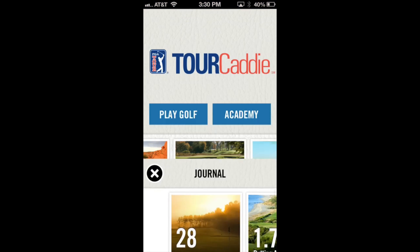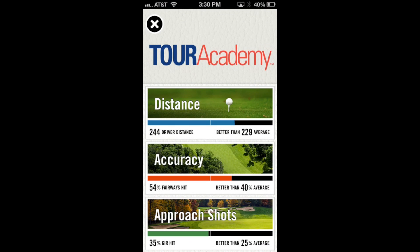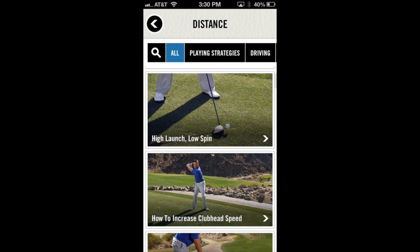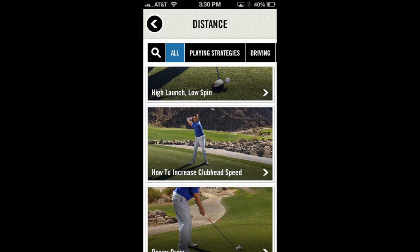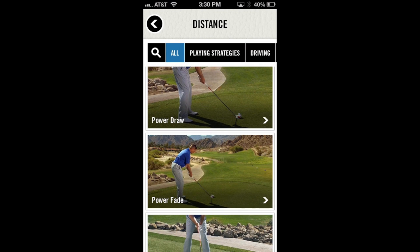Also, as you can see, there's this Academy feature up here on the top right. It'll analyze my game and make video recommendations based on what they think I need to work on. For instance, my average driver distance is 244 yards, which is better than the 229-yard average for people in my handicap. So it gives me recommendations based on that — high launch, low spin, how to increase club head speed, power drop, power fade. These videos are high quality, short, and definitely worth taking a look at.